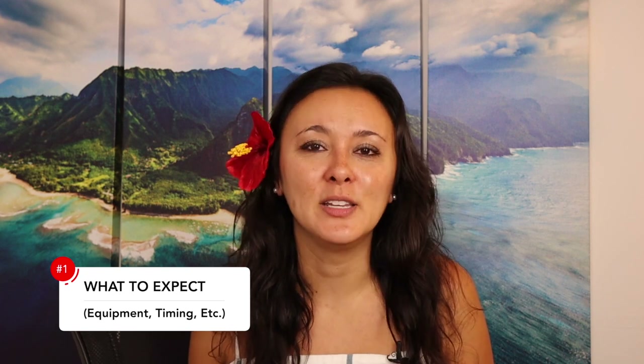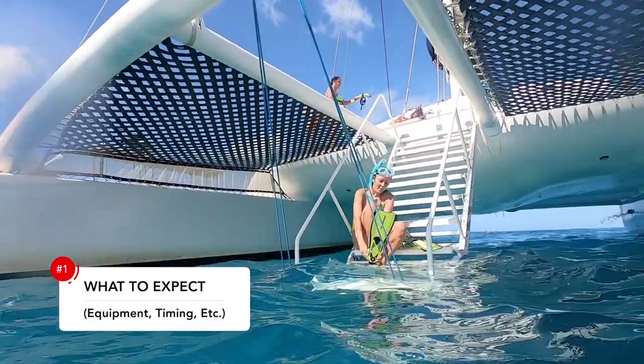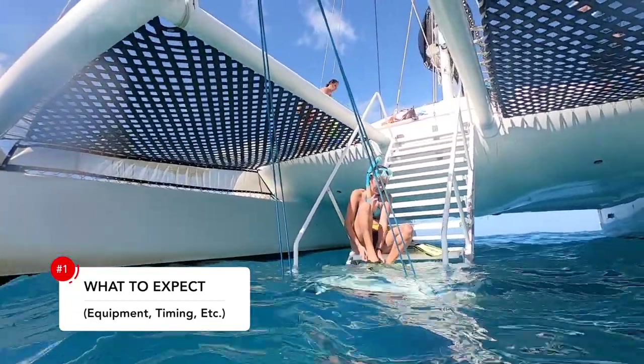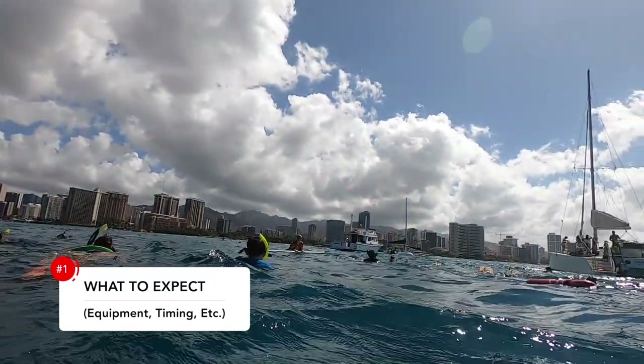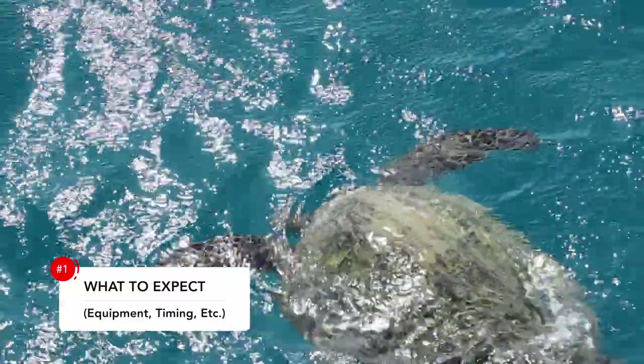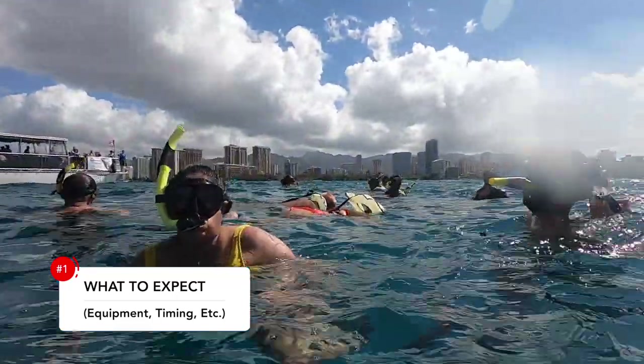As for what you get, snorkel rental and fins are included. They offer life vests if you need them, and they also have buoyancy belts to help you float. If you've never snorkeled in open water ocean before, make sure to let one of the crew know so they can give you some extra pointers. When you're out snorkeling, there will be a couple of crew members in the water with you, typically floating on surfboards and pointing out turtles, different schools of fish, and other things to see. It's also a good security blanket knowing there's a lifeguard in the water with you.